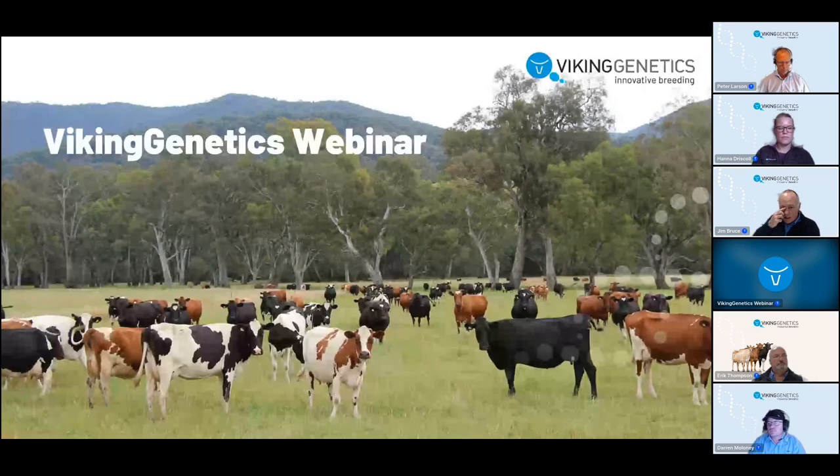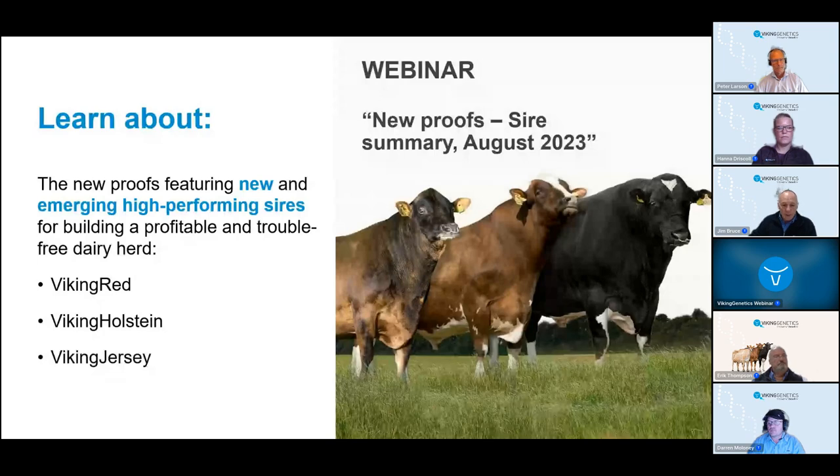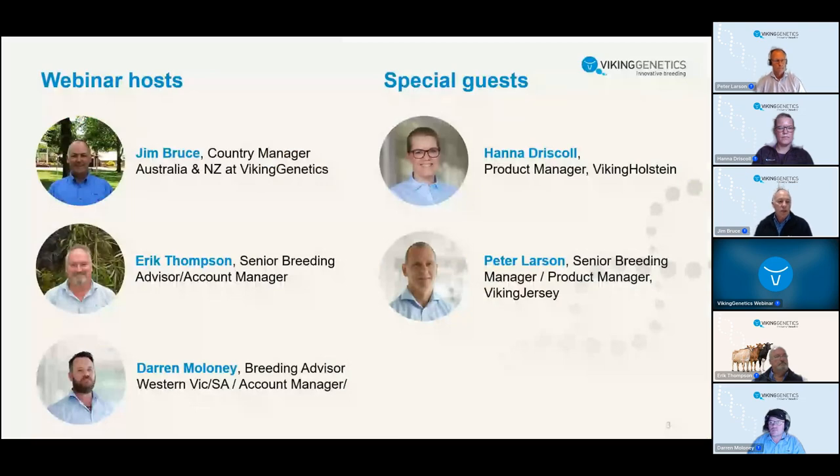Good evening. Welcome to the Viking Genetics webinar where tonight we're going to learn more about the latest release of our sire directory for the spring, with new bulls and updated information on the existing bulls across our Viking Red, Viking Holstein, and Viking Jersey lineup. Joining us tonight we have Eric Thompson, our senior breeding advisor and account manager; Darren Maloney, our breeding advisor in Western Victoria; Peter Larson from Denmark, senior breeding manager and product manager for Viking Jersey; and Hannah Driscoll joining us from Sweden, our Viking Holstein product manager.